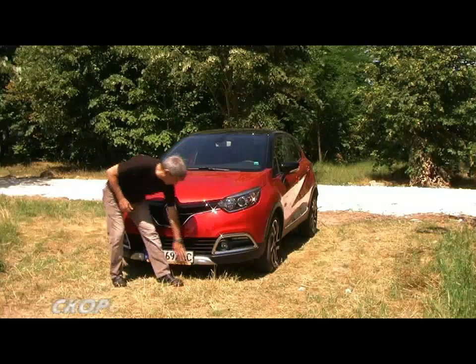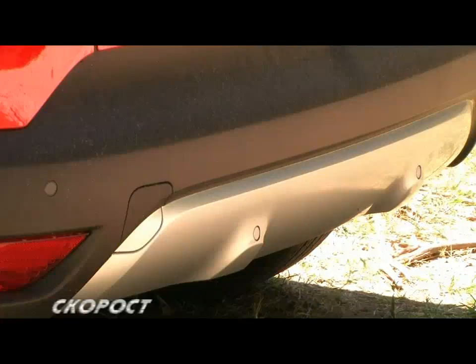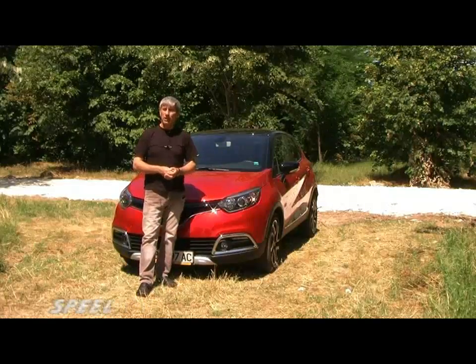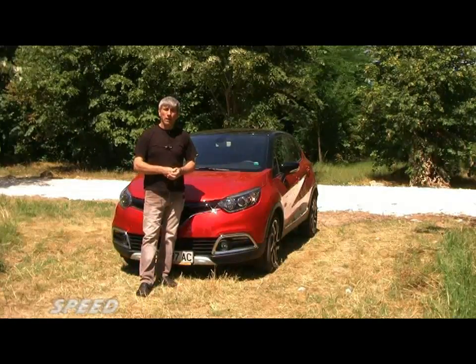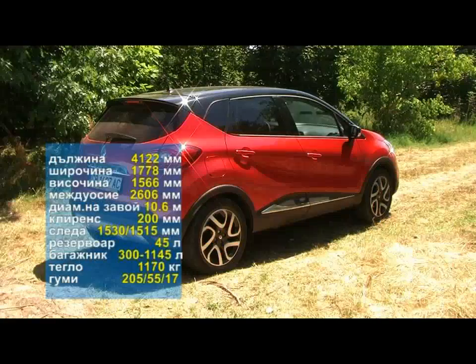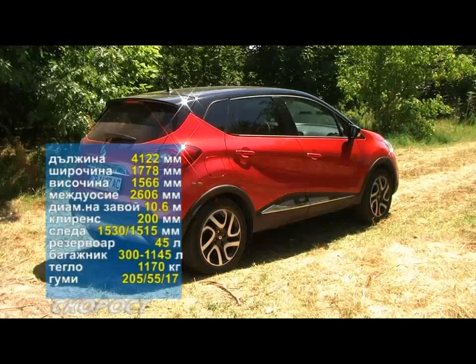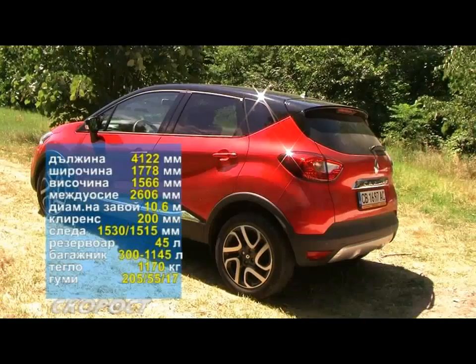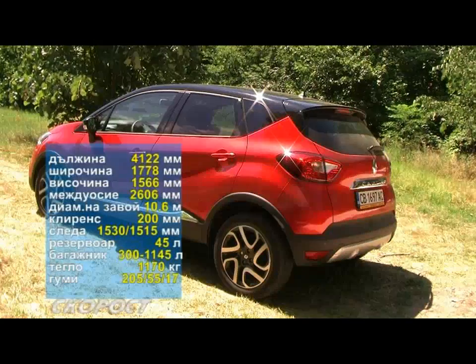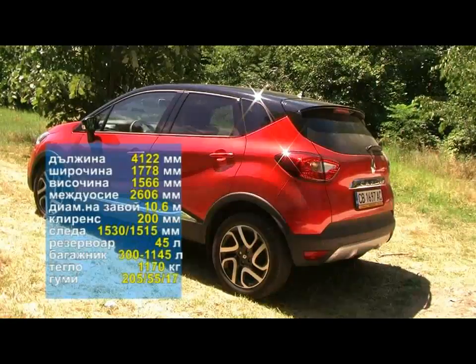On the left and right side there are special elements of the Renault, which are the key design parts. The weight of the Renault Captur is 1170 kg. The tire size is 205x55, mounted on aluminum wheels with a giant cherry diamond effect.